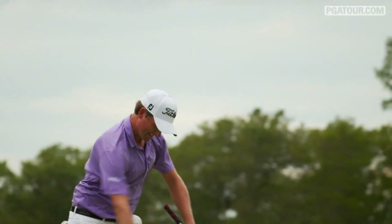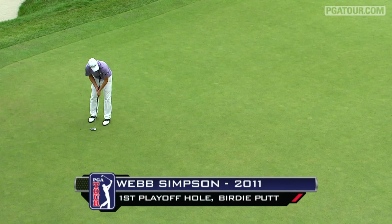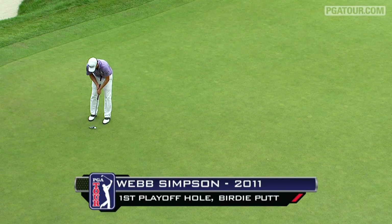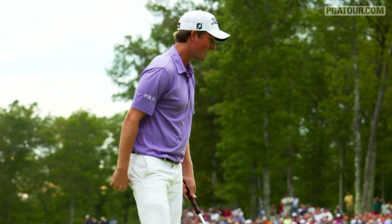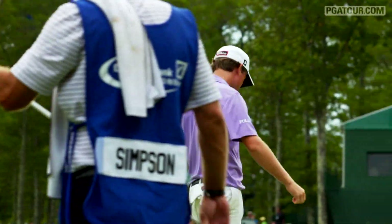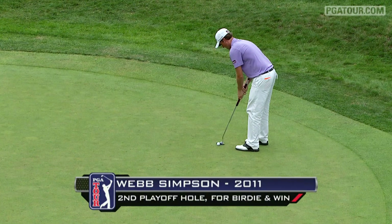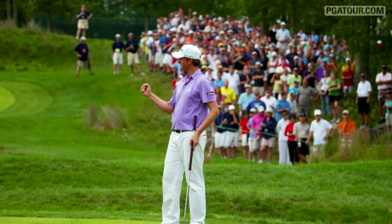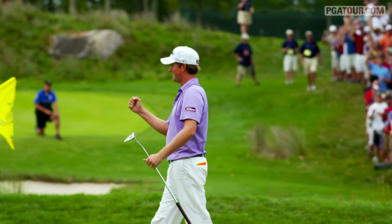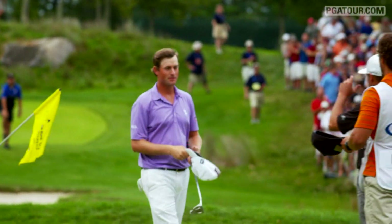Oh, my goodness. He made it. Simpson does it again — clutch birdie at 18. He did it again. Simpson with another birdie. He's got it — three birdies in a row for his second PGA Tour win of the year.